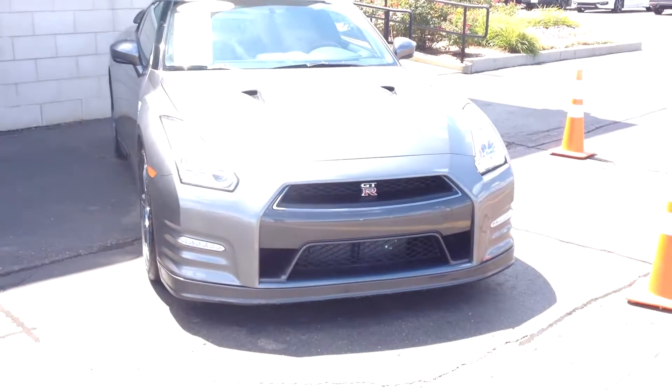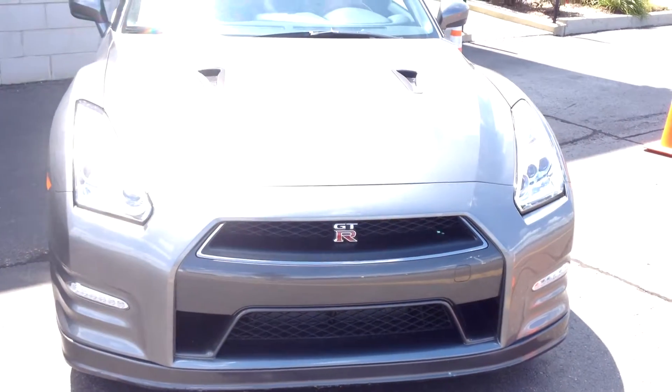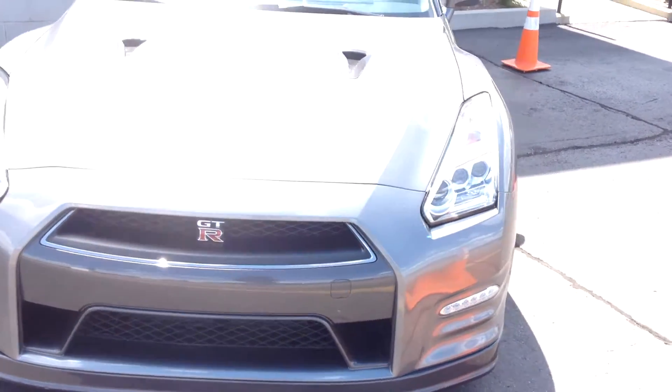What up y'all, it's your boy Kay and today I'm doing a quick walk around at a Nissan GTR behind me. What up y'all, it's a quick walk around at a 2015 Nissan GTR.